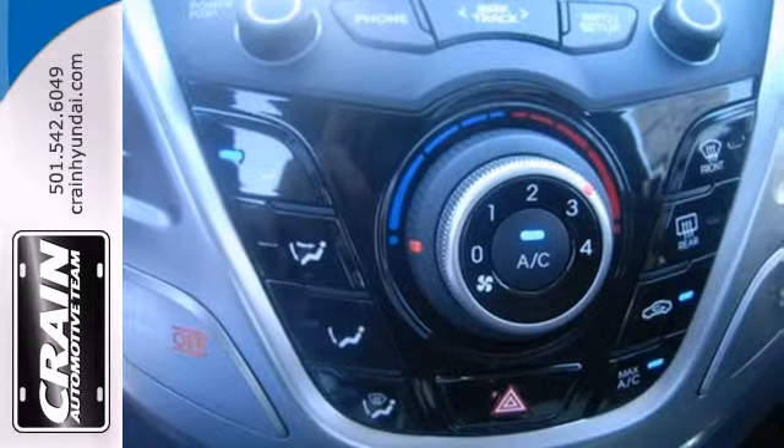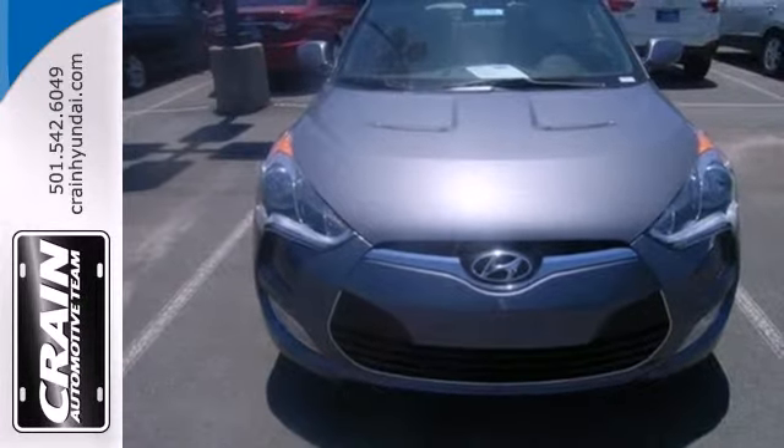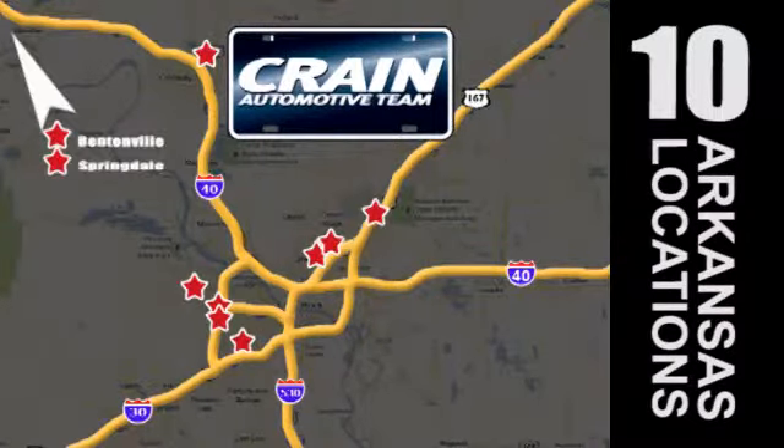It's daring in a way no sporty ride has been in ages. You need to experience this Veloster for yourself. Visit us anytime at craneteam.com. Go! Crane Team's got them! Craneteam.com.